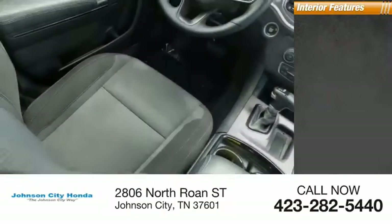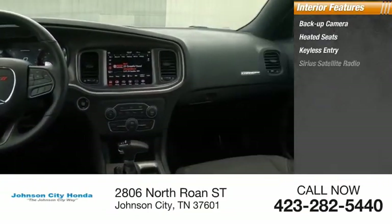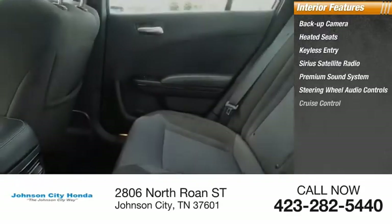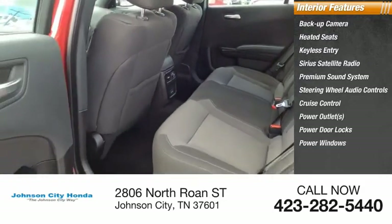Inside you'll find backup camera, heated seats, keyless entry, Sirius satellite radio, premium sound system, steering wheel audio controls, cruise control, power outlets, power door locks, and power windows.